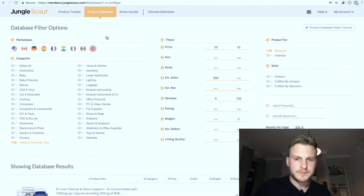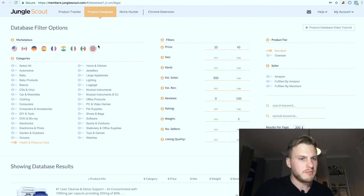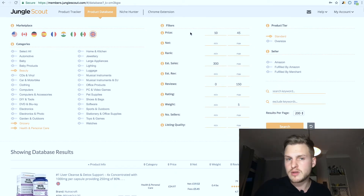Here we are in Jungle Scout. I already recorded this video once today — the microphone kept cutting out, really annoying. We're going to click on the UK, but it doesn't really matter which market we look at; the process is the same. We can look at health and personal care, grocery, beauty, jewelry — basically all the gated ones. Most of the time people want beauty, grocery, and health and personal care.